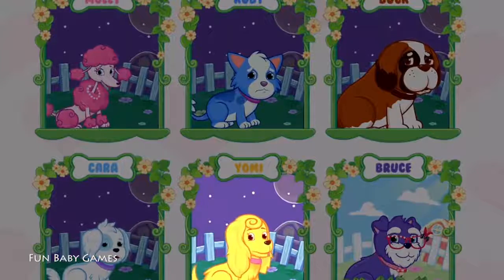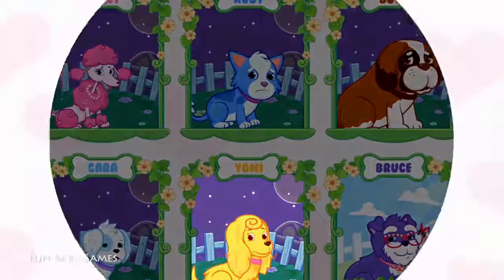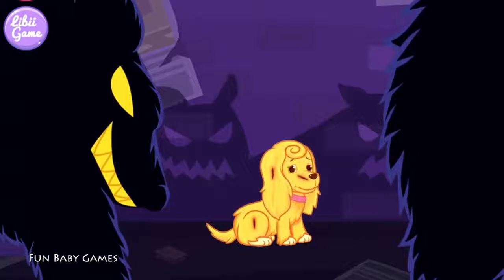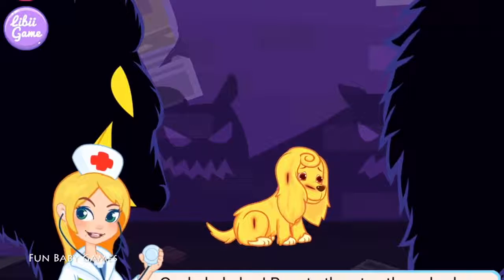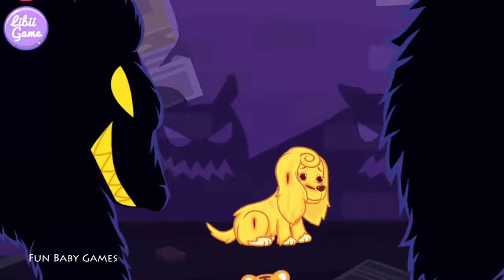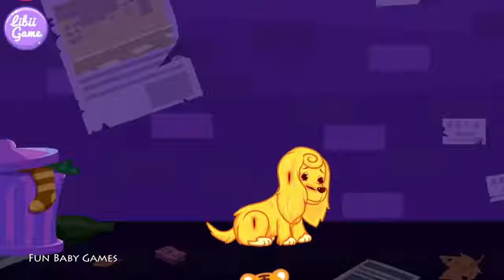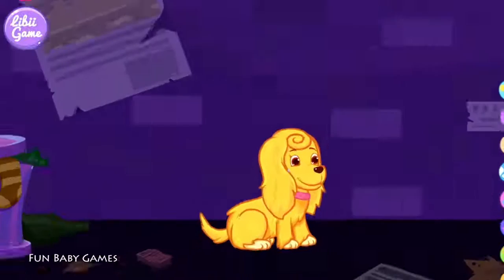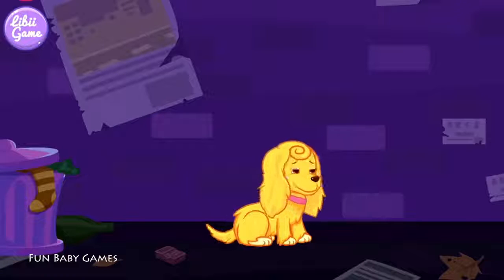All right! Choose the puppy you want to help. Gosh! Help her! Roach chased those bad dogs away. The puppy has got out of danger. Well done, doctor!